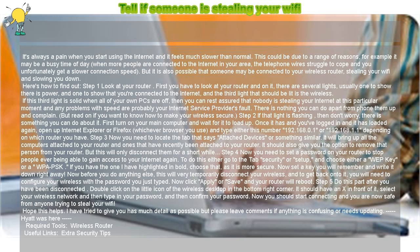If you have the one highlighted in bold, choose that, as it is more secure. Now set a key you will remember and write it down right away. Before you do anything else, note that this will very temporarily disconnect your wireless. To get back onto it, you will need to configure your wireless with the password you just typed. Now click Apply or Save and your router will reboot.